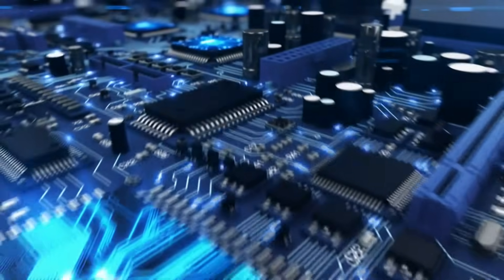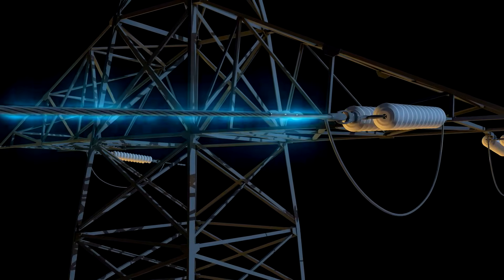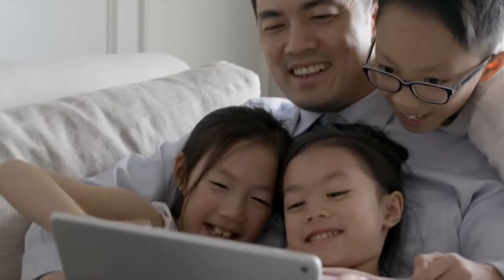Generating electricity requires an energy source like natural gas. The energy inside natural gas is released in the form of heat, used to boil water, taking the form of steam that propels turbines, which spin generator coils to light up the grid that powers your life.